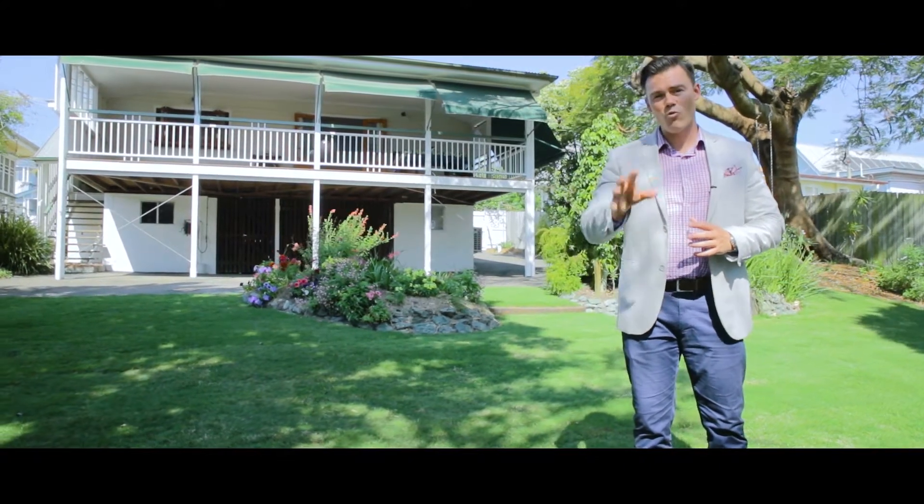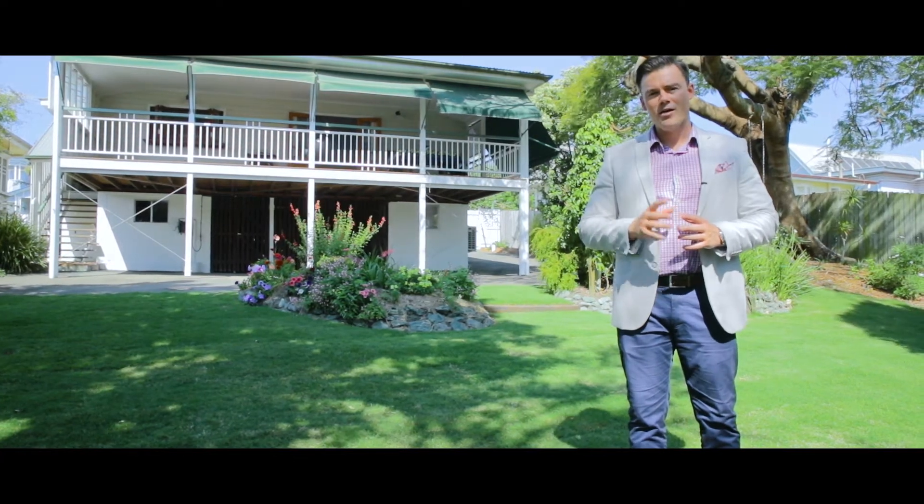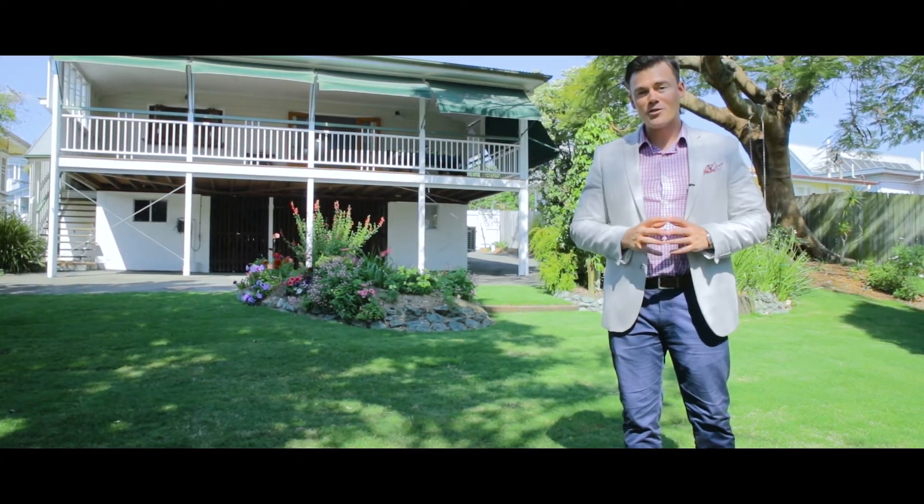If you're after a unique home within Carina, this is the one for you. Call me to book your inspection today — I'm Conrad Liesman and I look forward to speaking with you soon.